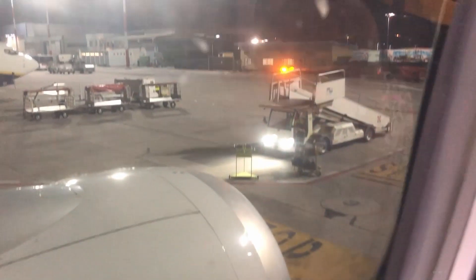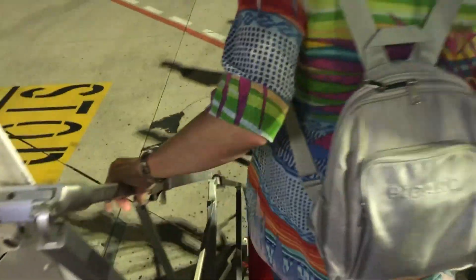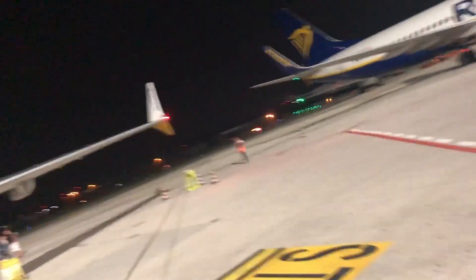The fasten seatbelt sign came off so we can now start leaving the aeroplane. Overall this was a pretty average Ryanair experience, maybe a little bit above average because of the nice new MAX aeroplane, but the flight was delayed, so I'd just call it average for Ryanair. Walking to the terminal on foot, of course, as is the norm with Ryanair.